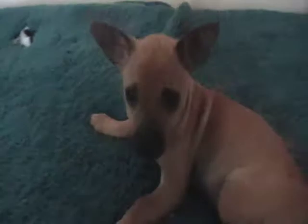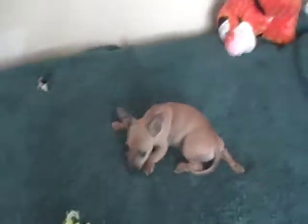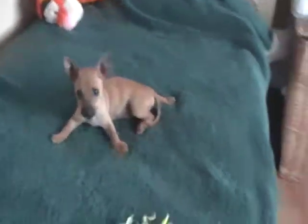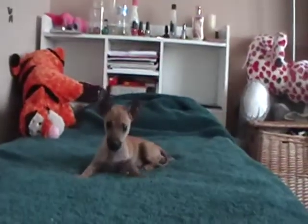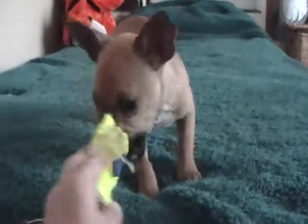Okay, well, this is Kanga. Hi, Kanga. Come here — come say bye. There you go.